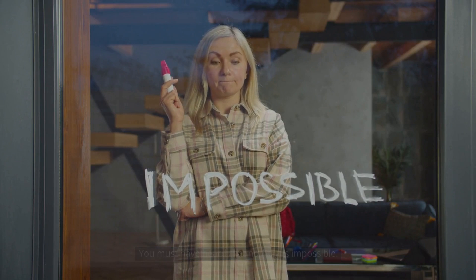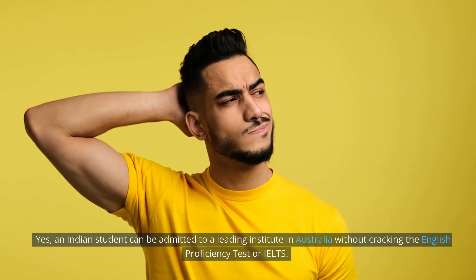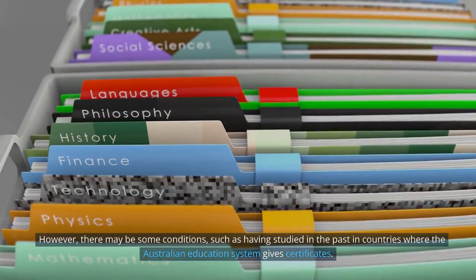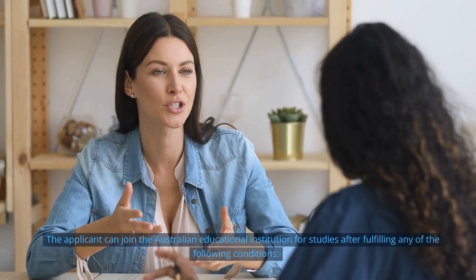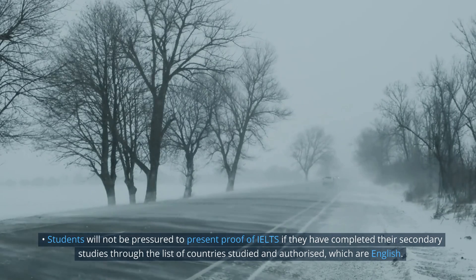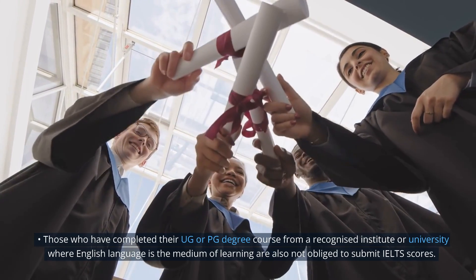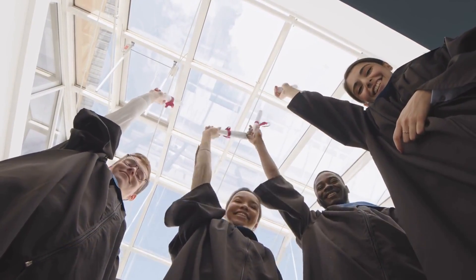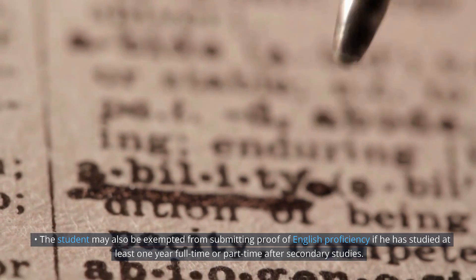An Indian student can be admitted to a leading institute in Australia without taking the IELTS. However, there are conditions, such as having studied in countries where the Australian education system recognizes certificates. Students will not be required to present proof of IELTS if they have completed secondary studies in authorized English-medium countries. Those who have completed a UG or PG degree from a recognized institution where English is the medium of instruction are also not obliged to submit IELTS scores. A student may also be exempted if they have studied at least one year full-time or part-time after secondary studies.